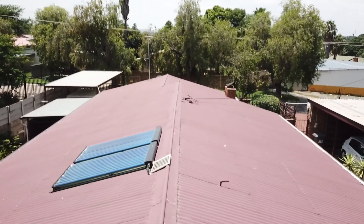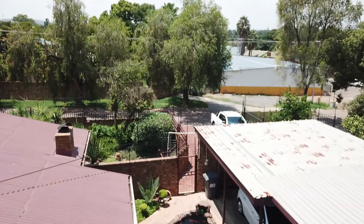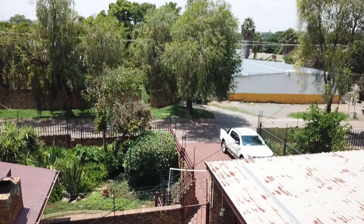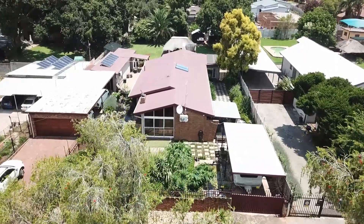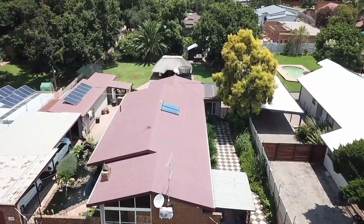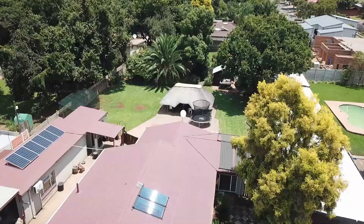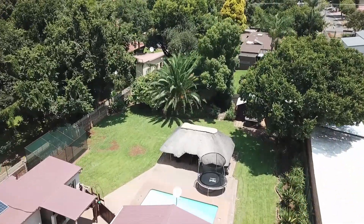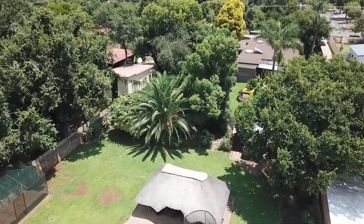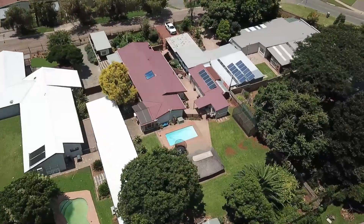Now that you've seen this property, why don't you phone me and I'll show you in real life. Thanks for watching.